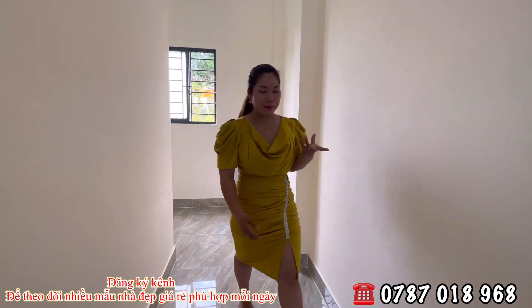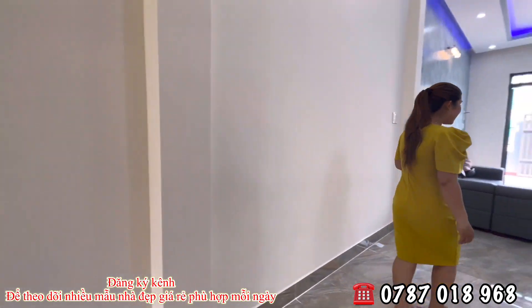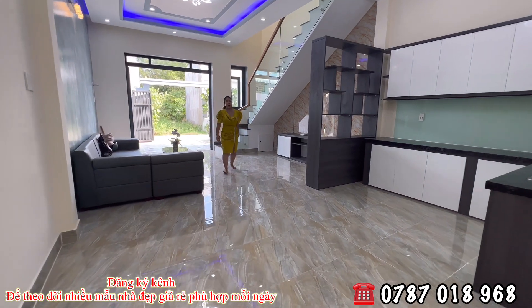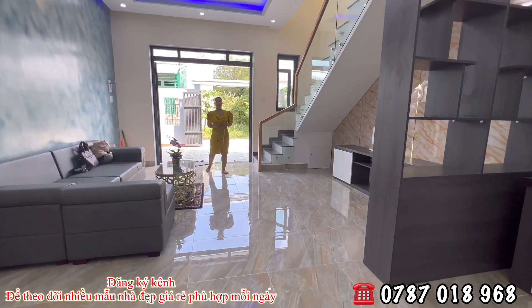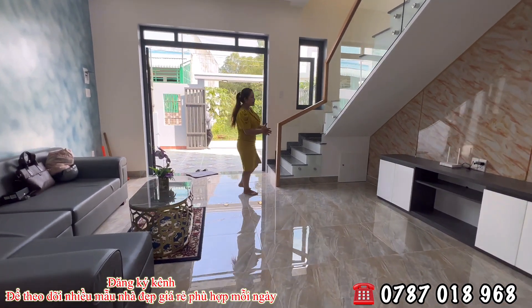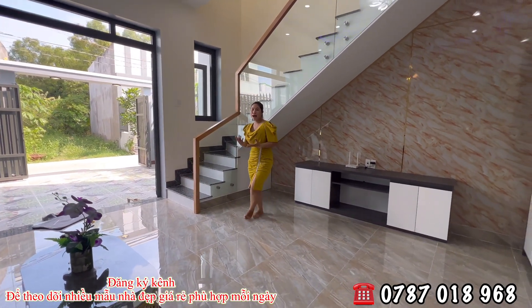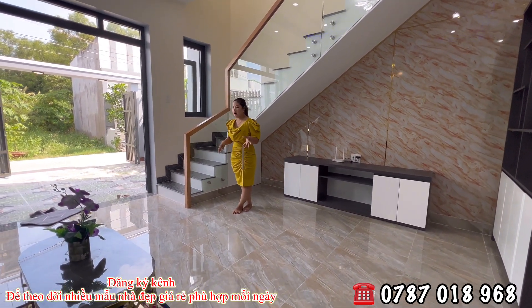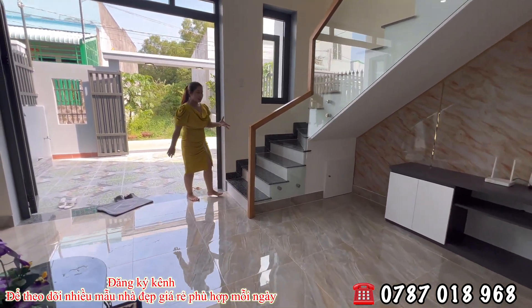Nhắc lại: nhà mình nằm ngay trung tâm thị trấn huyện Cần Ruột, ngay trung tâm khu dân cư ở rất đông đúc và đắc địa. Sổ hồng riêng, đã hoàn công, có giấy phép xây dựng, bản vẽ thiết kế đầy đủ. Giá tổng chỉ có 2 tỷ 350 triệu, sẽ không phát sinh thêm 1 đồng nào. Giờ cô chú anh chị di chuyển cùng em Hương lên tầng trên để thám phá không gian tầng trên.